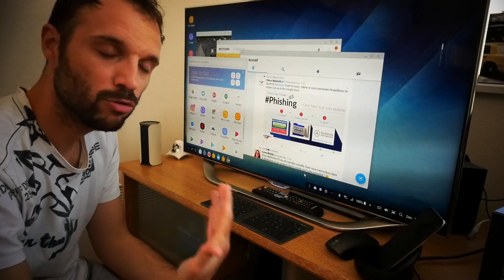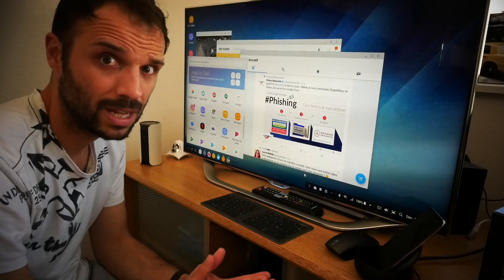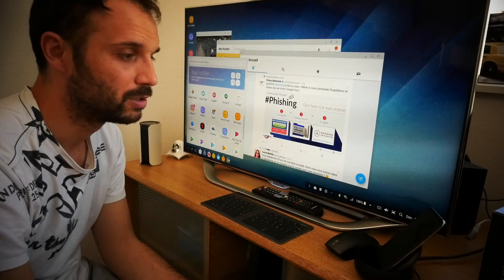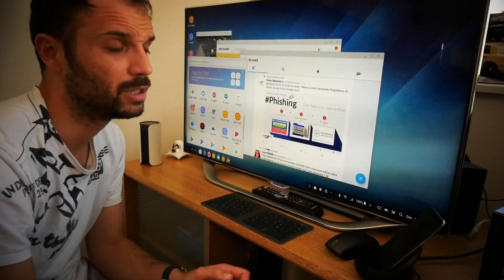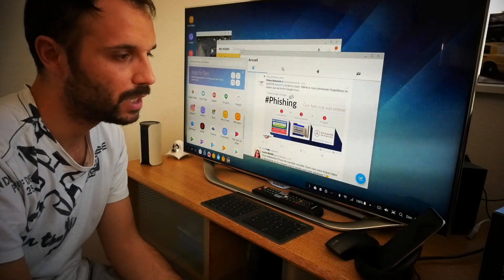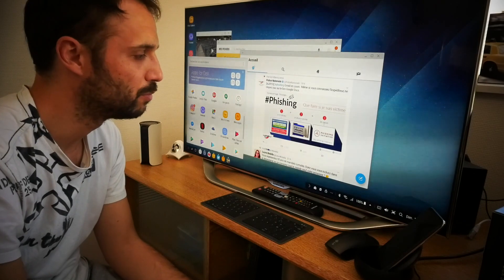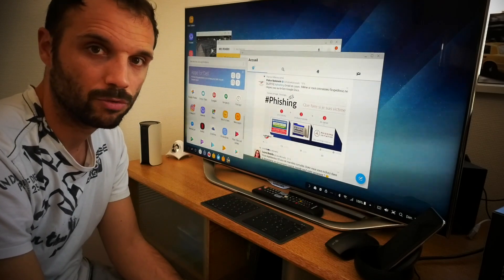C'est une expérience assez agréable. On voit que Samsung essaie d'innover. Ce Samsung Galaxy S8 et le modèle S8 Plus sont des machines extrêmement puissantes, et il est tout à fait légitime pour le constructeur de proposer une station d'accueil qui réalise le rêve de tout le monde : avoir un smartphone en poche qui se transforme en ordinateur en quelques secondes. Si vous avez des questions, n'hésitez pas à me les poser. Je vous dis à très bientôt pour de nouvelles vidéos. Au revoir.